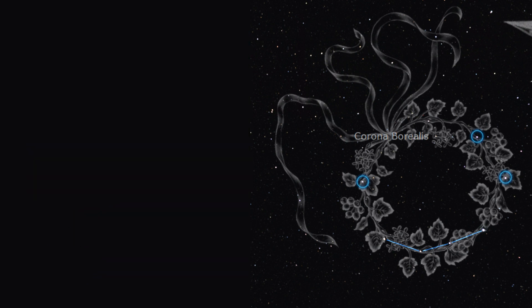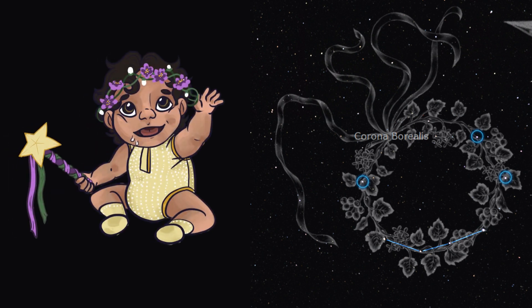This constellation is pretty special to me. My nephew's last name is Corona, with a different spelling, and a couple years ago he and his wife had their first daughter in June. So now when I think of this constellation, I think of it as her crown. She just turned two this month, and I'm already planning to buy her her first telescope.